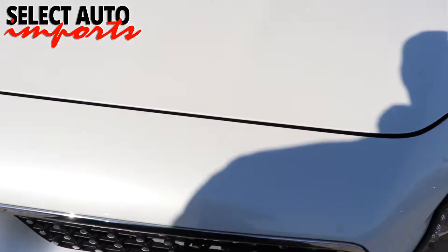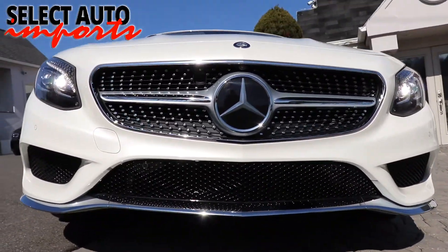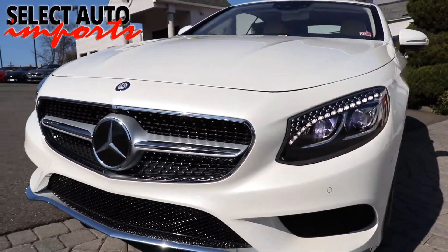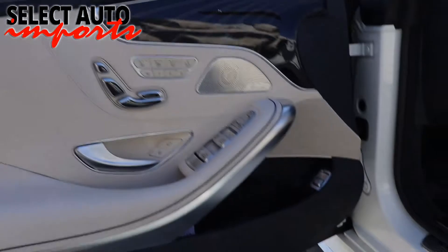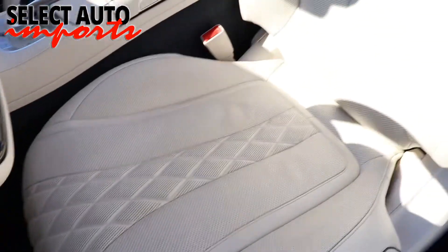Over 95 percent of our automobiles are in fact one-owner cars that have been traded in at new car dealerships all across the East Coast. Our large network of buyers handpicks the very finest vehicles just for us. Every automobile goes through a complete and comprehensive pre-purchase inspection by us.